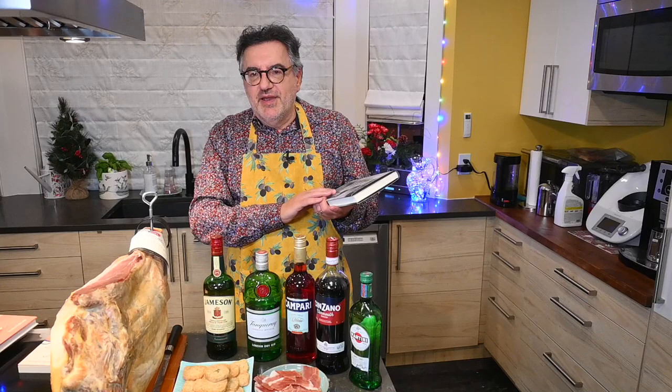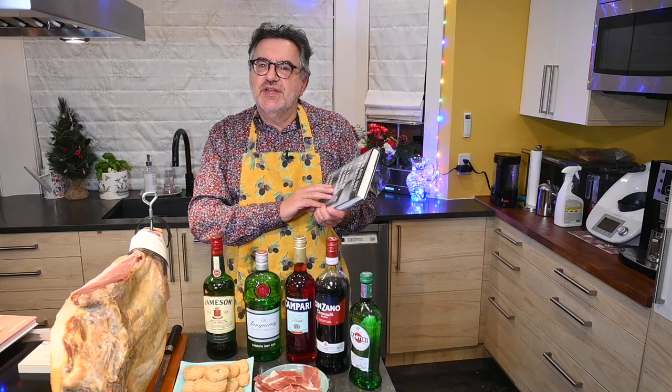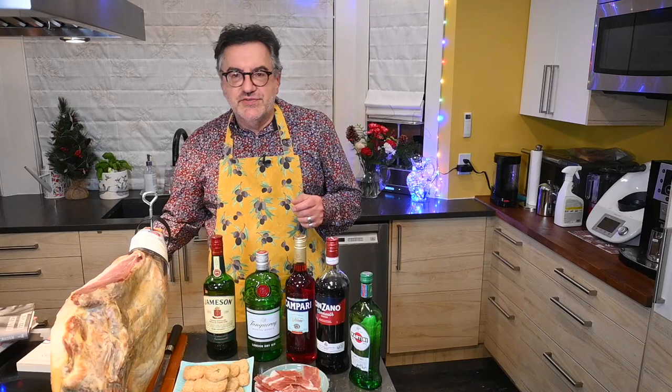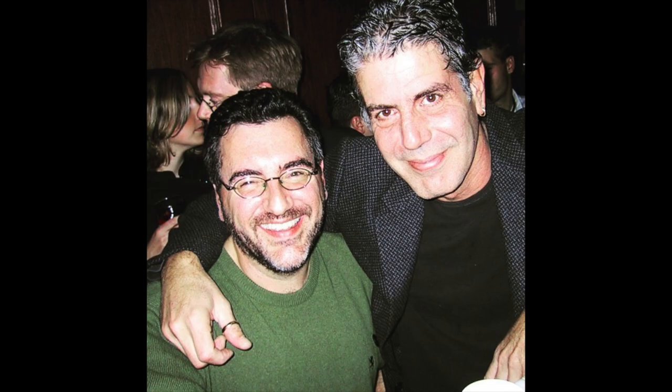Celebrity chef, TV star — Bourdain sadly passed away, surprising some people and not surprising others. Leerhsen had interesting access to Anthony Bourdain's laptop to find out what was going on in his life, and he interviewed dozens of people. It's a very fascinating read for those interested in the life of a chef. And here's a photo of me and Anthony Bourdain from the first time I interviewed him.